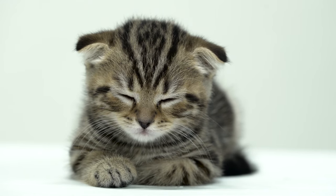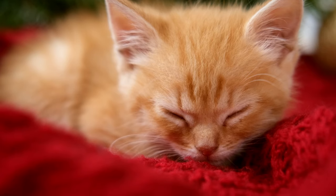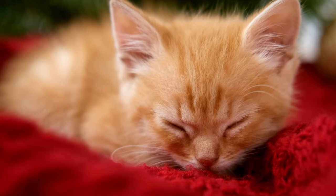Next time you find your cat loafing around, remember: they're not just being cute. They're comfortable, relaxed, and ready to react at a moment's notice. And they might just be keeping their paws warm. So if your cat is loafing around, it's feeling pretty good.